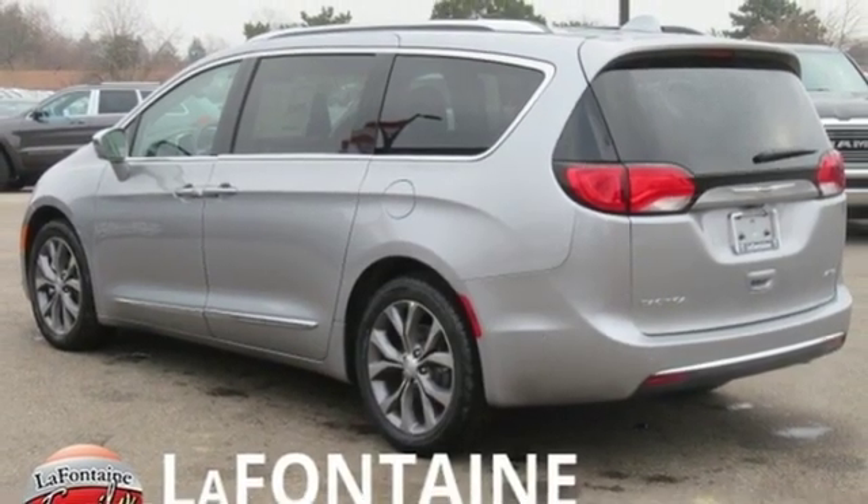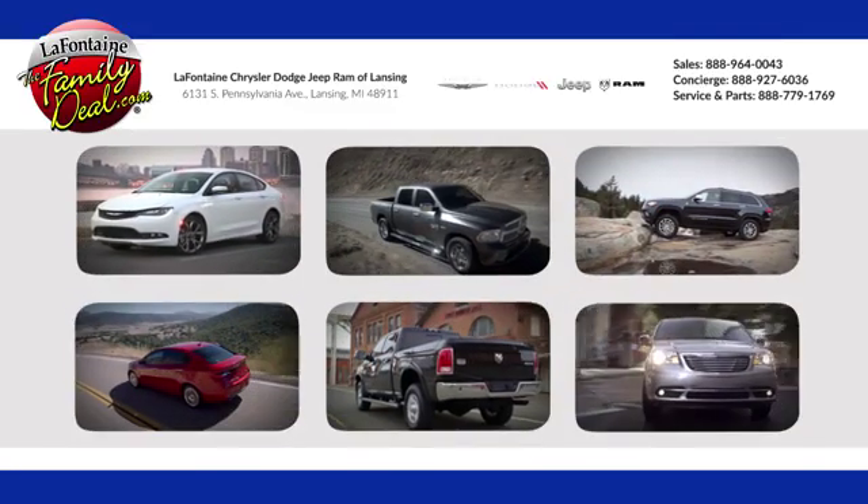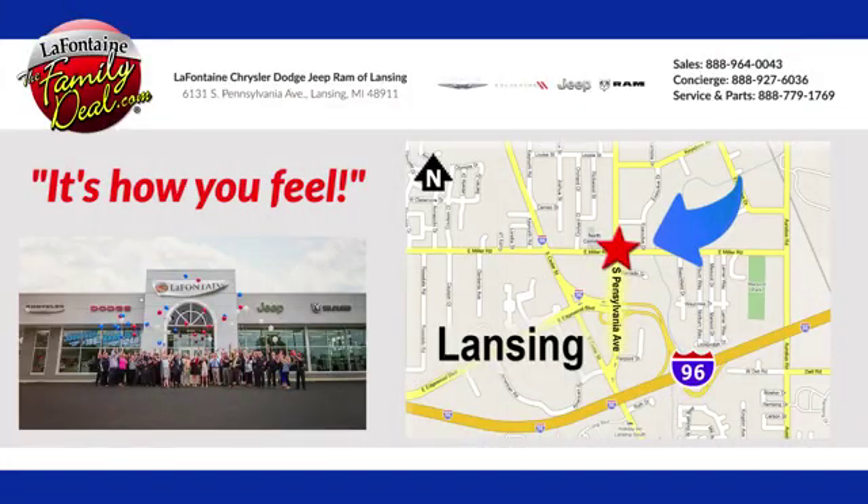Hurry in today and see it for yourself. LaFontaine Chrysler Dodge Jeep Ram of Lansing. Come see us today. We're conveniently located at 6131 South Pennsylvania Avenue in Lansing, Michigan.